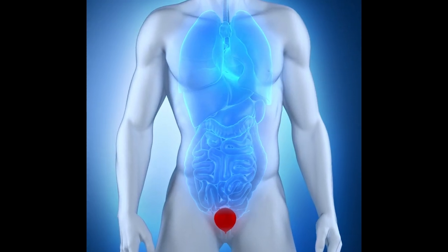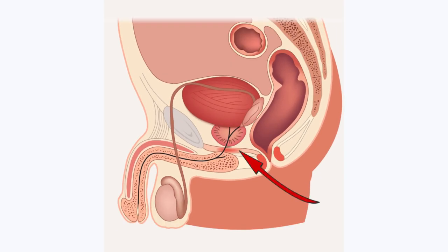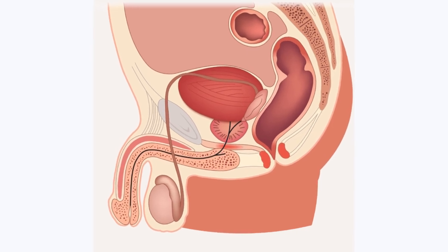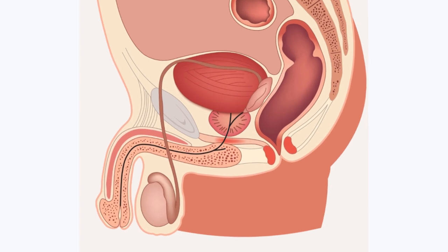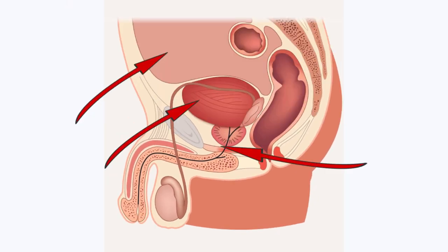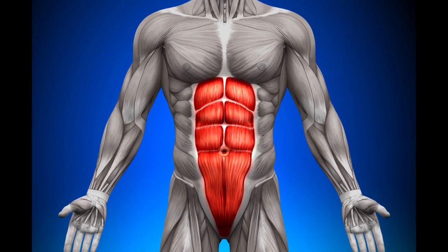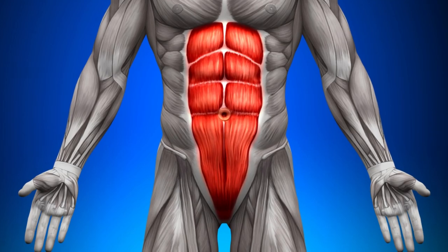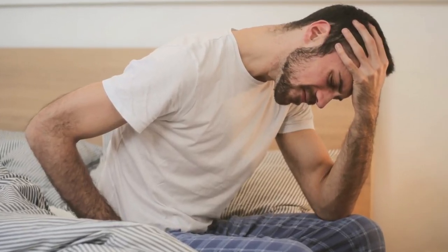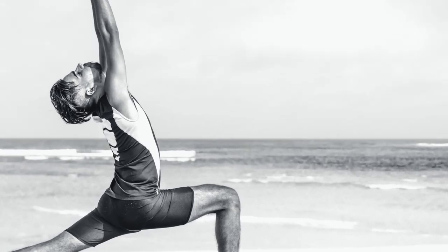Kegel exercises are exercises that target your pelvic floor muscles. These muscles form a sling at the bottom of your pelvis, which is the area between your hips. They help hold your reproductive organs in place and provide support to your pelvic organs including your bowel, urethra, and bladder. Typically your pelvic floor muscles are taut and strong, but as you grow older these muscles lose strength and may become stretched, and this could affect your bladder control and sex life. However, because they're muscles, they can be exercised to gain back their strength with Kegel exercises.